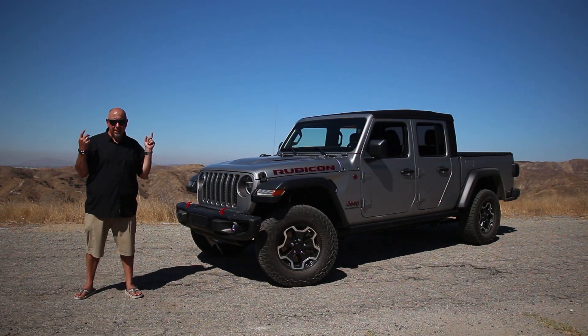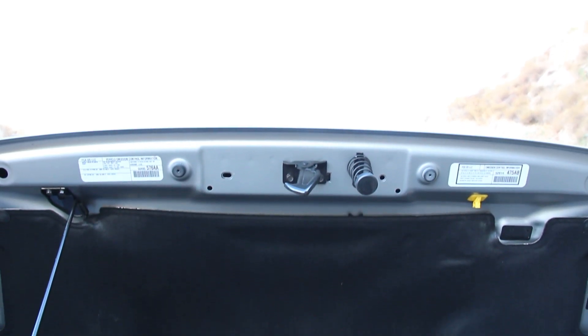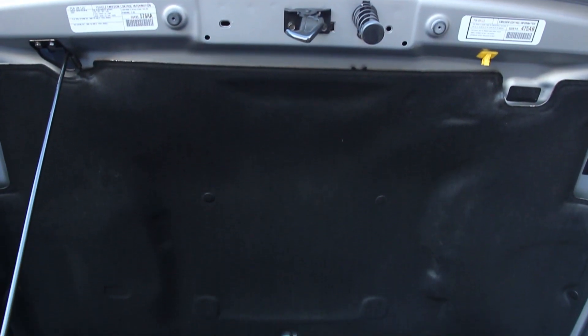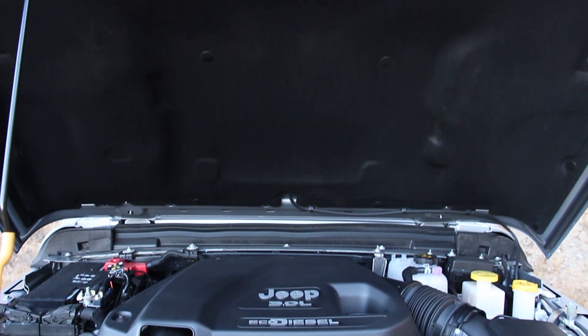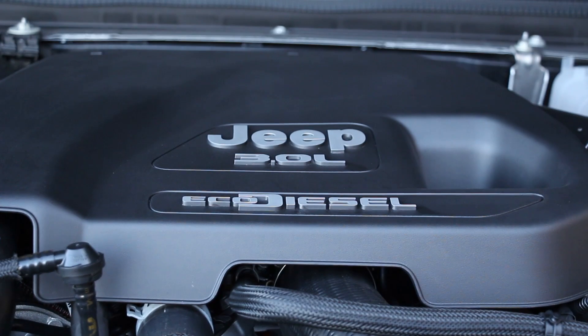The reason we're here is to test the diesel. This is an all-new engine made in Cento, Italy, in Emilia-Romagna — known for Lambrusco and also being the birthplace of Ferruccio Lamborghini, but that's another story. This is a 3-liter turbocharged V6. It makes 260 horsepower at 3,600 RPM and 442 pound-feet from 1,400 to 2,800 RPM. I suspect it's the torque that's going to make this truck.